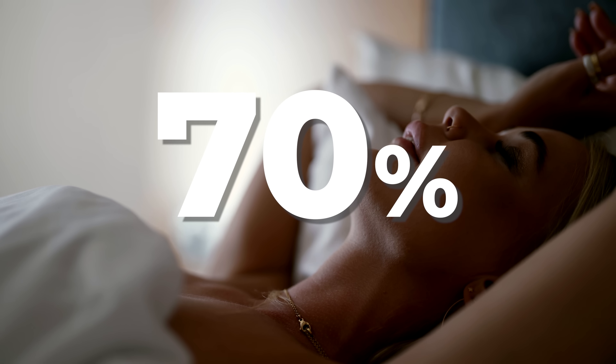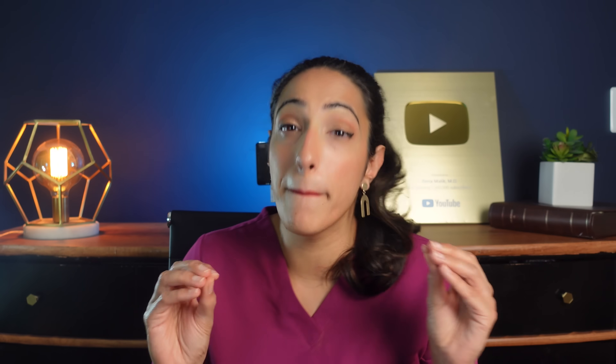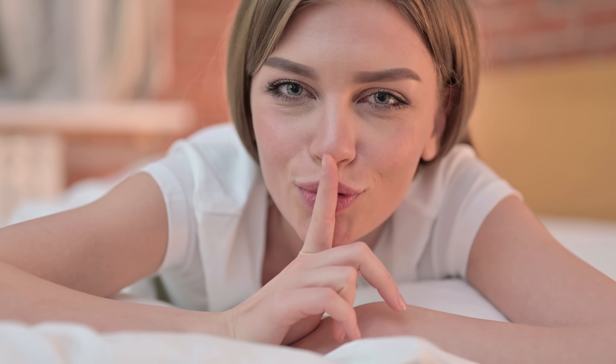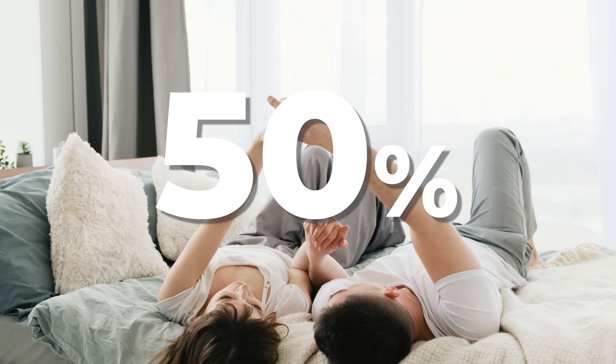70% of women either orgasm more often or have more pleasurable vaginal penetration using pairing. 40% of people actually did this themselves with either a finger or a sex toy, and 50% did it with their partner, more often using a finger than anything else.